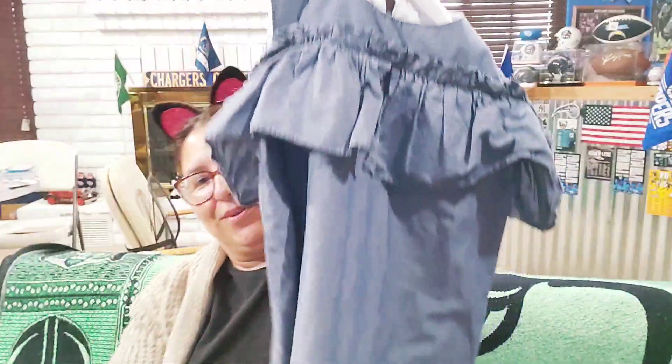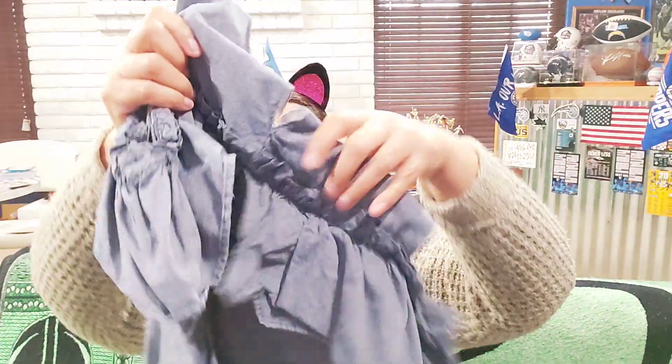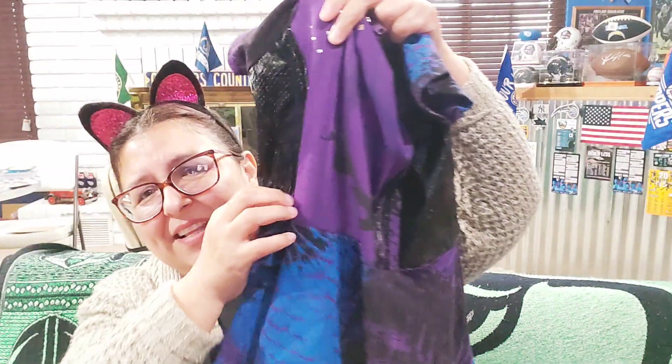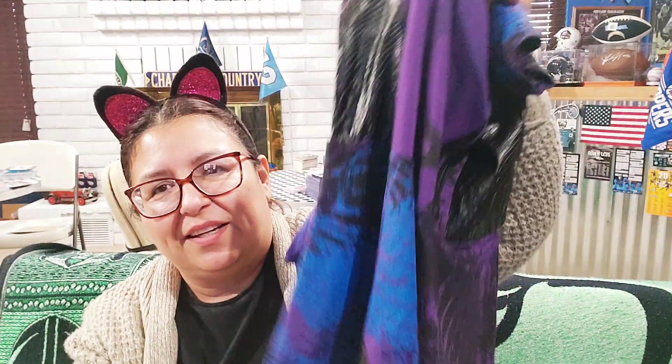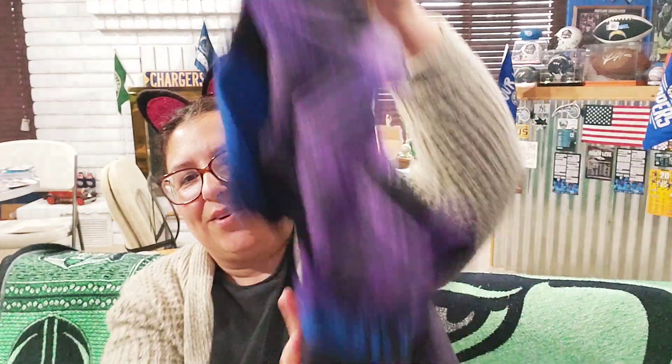She loves dresses especially for church, and summer's coming so even better. This next one is very unique — it's Descendants 3, which is Disney. It's a hoodie dress that looks like leather but it's faux leather, super cute. I don't know if she'll like it but I love the colors and style, and if not I can always put it on eBay.